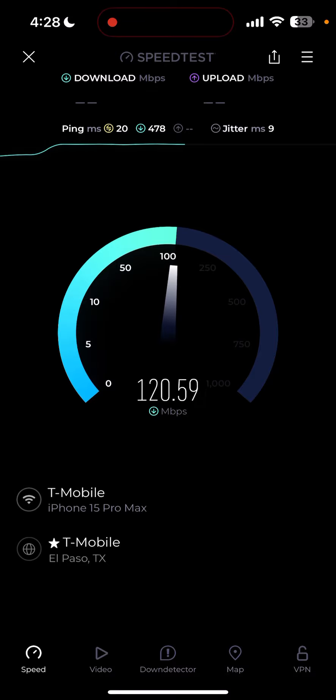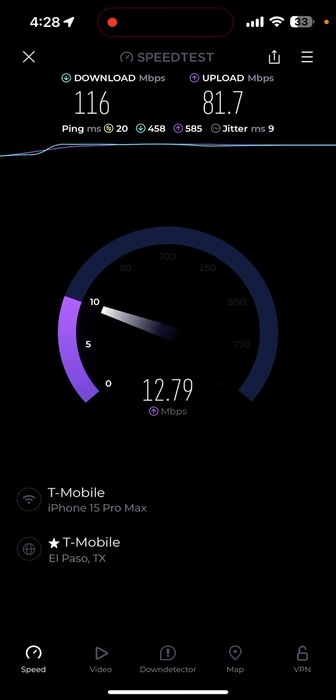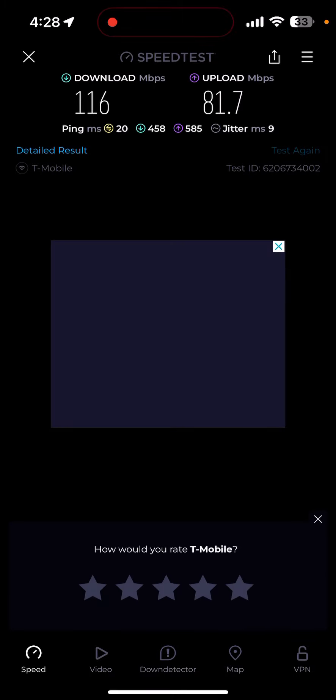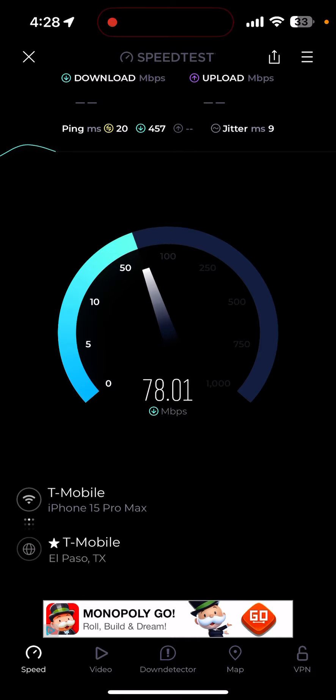The fact that it can perform this well shows that spectrum matters. T-Mobile is willing to do what they need to do to keep this product performing. In this case, they traded DOD spectrum with Sonic Wave to make 2.5 GHz more contiguous, or as contiguous as they could possibly get it, and the results I'm sharing here — you can see it's a much better performing product now.